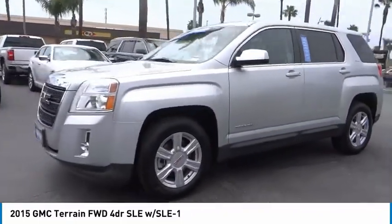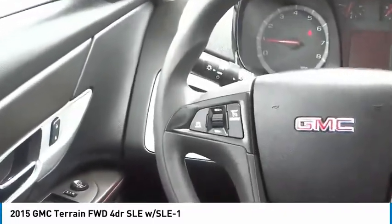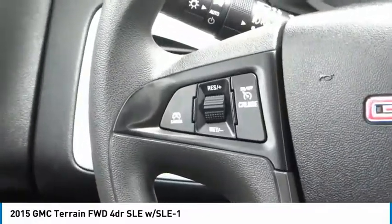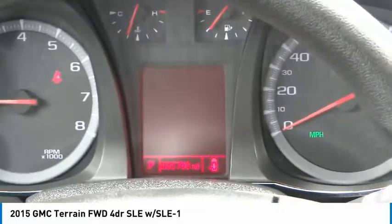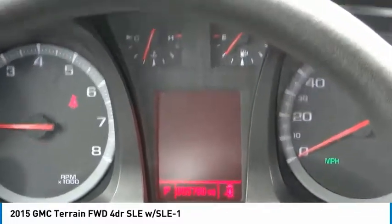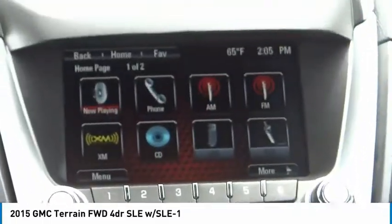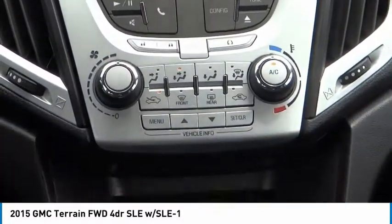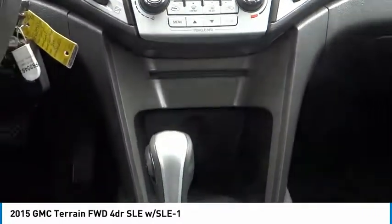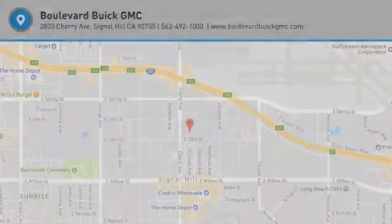So come in and take a test drive today. The GMC Terrain.